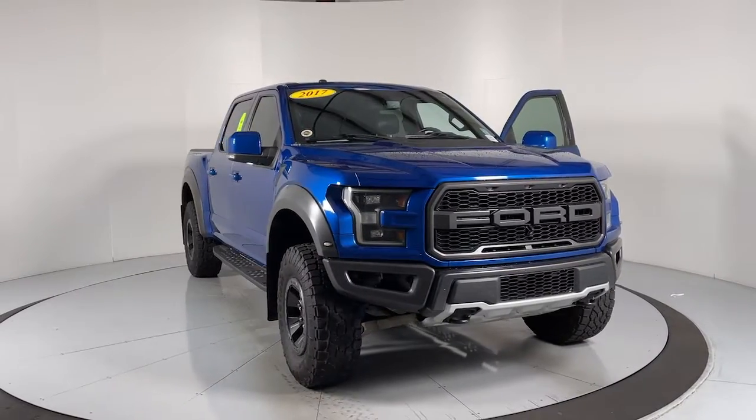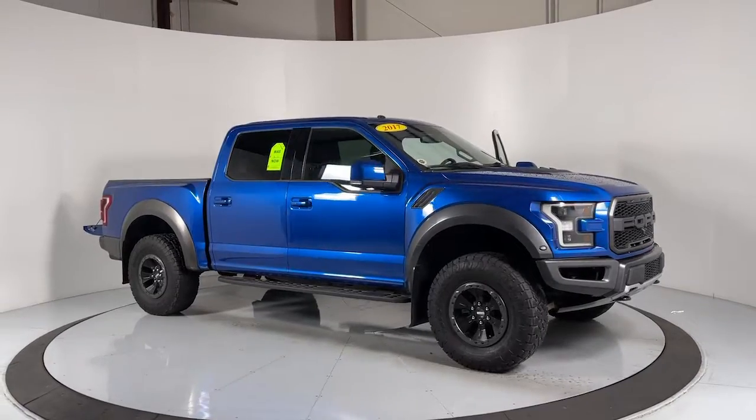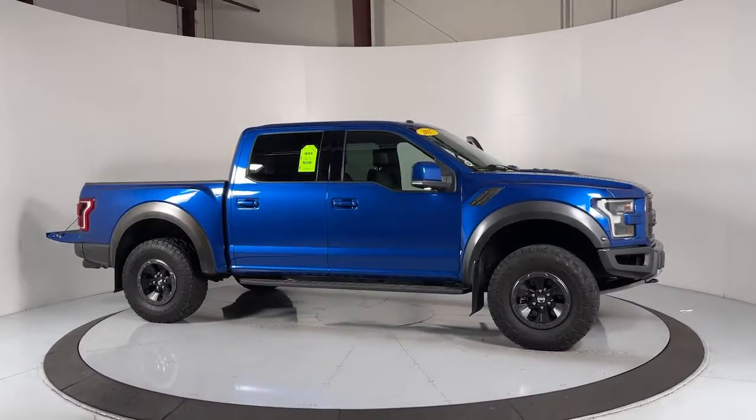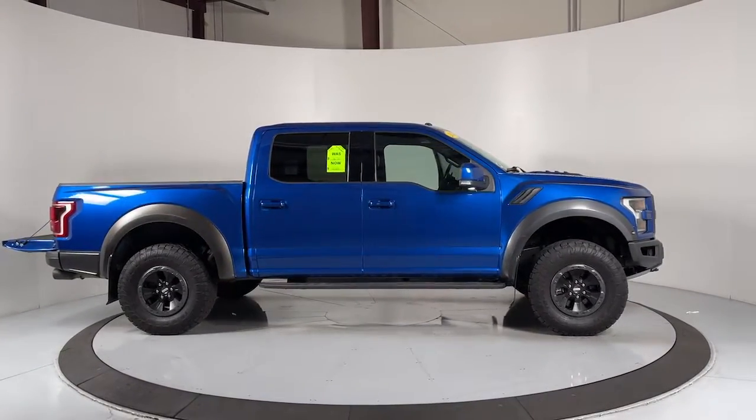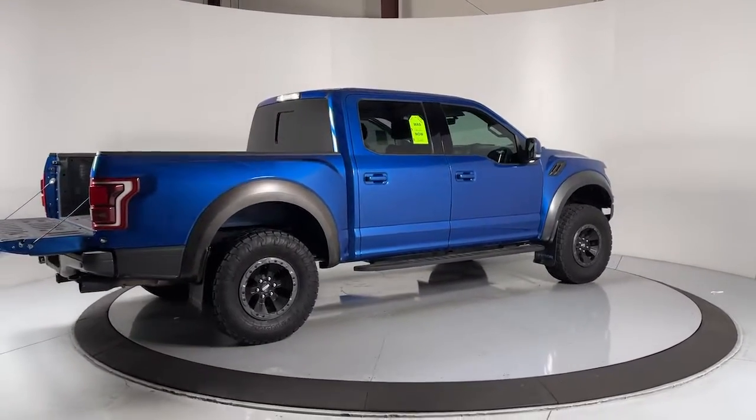Enjoy the view of this 2017 Ford F-150. With less than 60,000 miles on the odometer, this vehicle provides excellent value. This rugged F-150 is ready for work, off-roading, or a little R&R.